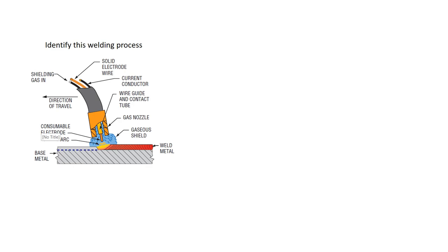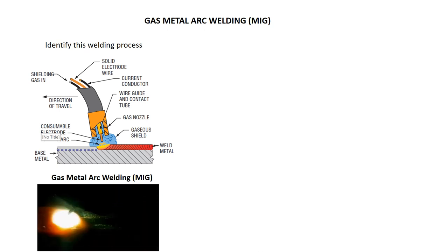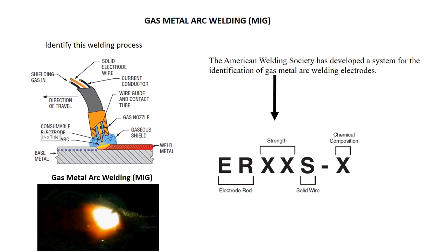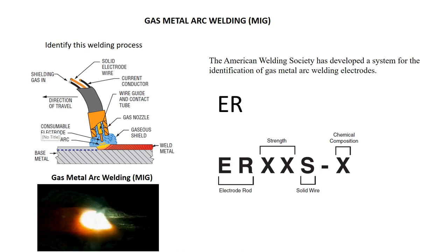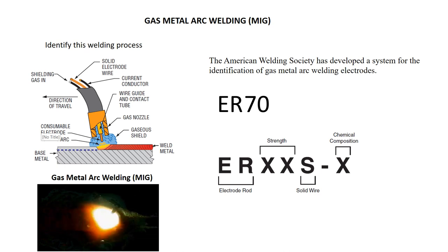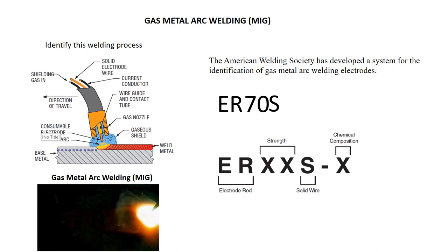This process is called gas metal arc welding, referred to as MIG welding. The American Welding Society has also developed a system for identifying these electrodes. The first two letters, ER, stand for electrode or rod, so this can be used as an electrode or wire. The next two numbers refer to the strength — 70,000 pounds per square inch minimum tensile strength, similar to the 7018. The letter S indicates a solid piece of wire, and the next position is the chemical composition.